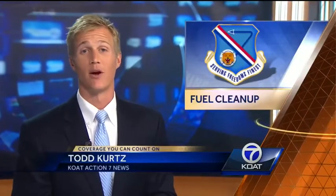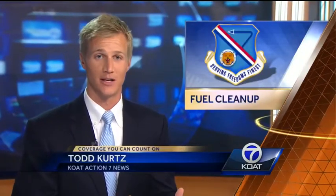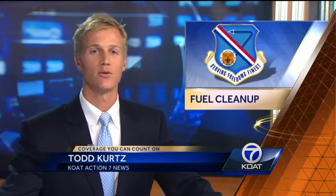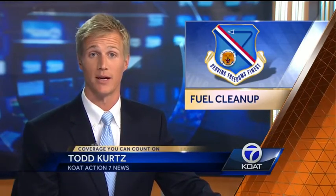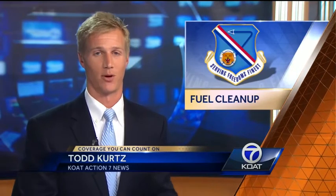The ongoing fuel cleanup at Kirtland Air Force Base is entering another new stage. The plume of toxic fuel stretches hundreds of feet below the surface and continues to creep closer to our water supply. So why is this new work focusing on the topsoil?